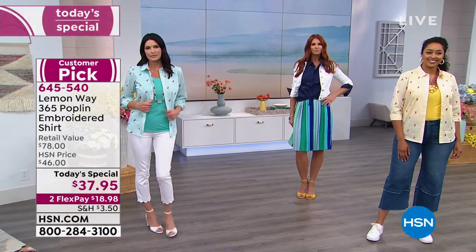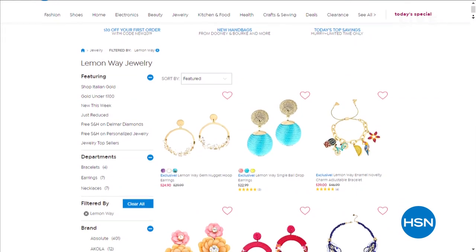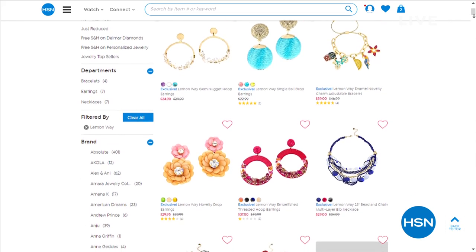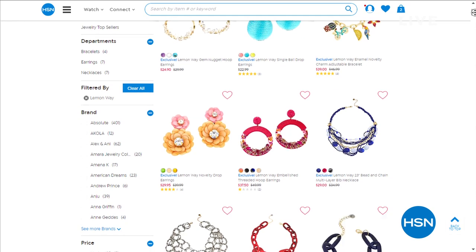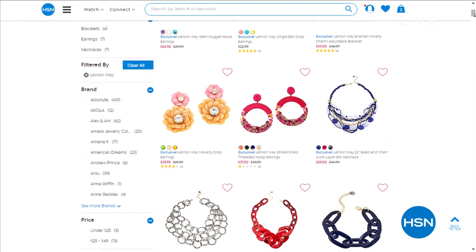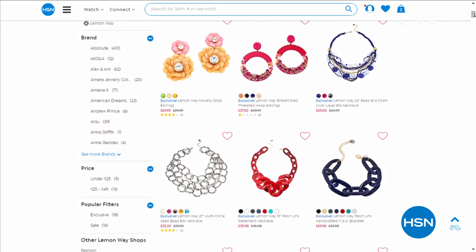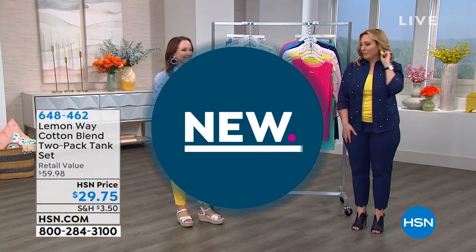I do want to mention the cute Lemon Way jewelry. Notice the earrings Rochelle has on — the lemon earrings that I have on too. Look at the super cute jewelry and the prices are great. They come in different colors. There are also really fun chunky necklaces that really make your whole outfit pop. Don't be afraid of color — you can bring out the color with a great necklace, and the lemon earrings are available too.